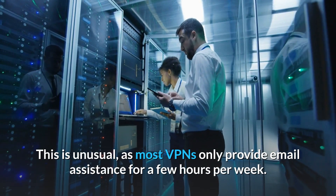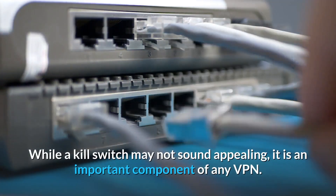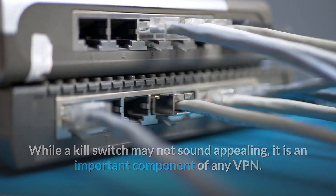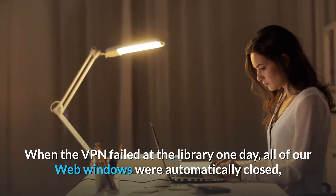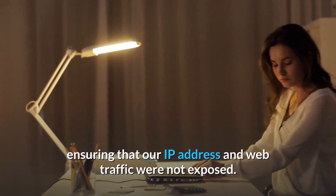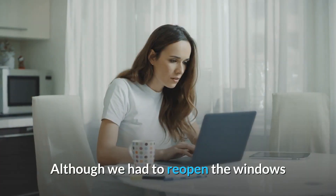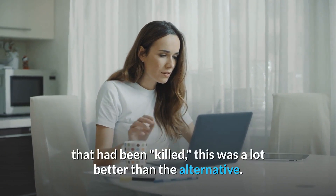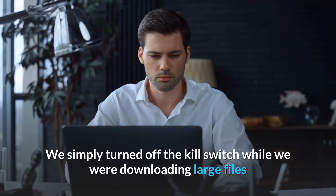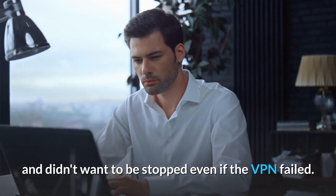While a kill switch may not sound appealing, it is an important component of any VPN. When the VPN failed at the library one day, all of our web windows were automatically closed, ensuring that our IP address and web traffic were not exposed. Although we had to reopen the windows that had been closed, this was a lot better than the alternative. We simply turned off the kill switch while downloading large files when we didn't want to be stopped even if the VPN failed.